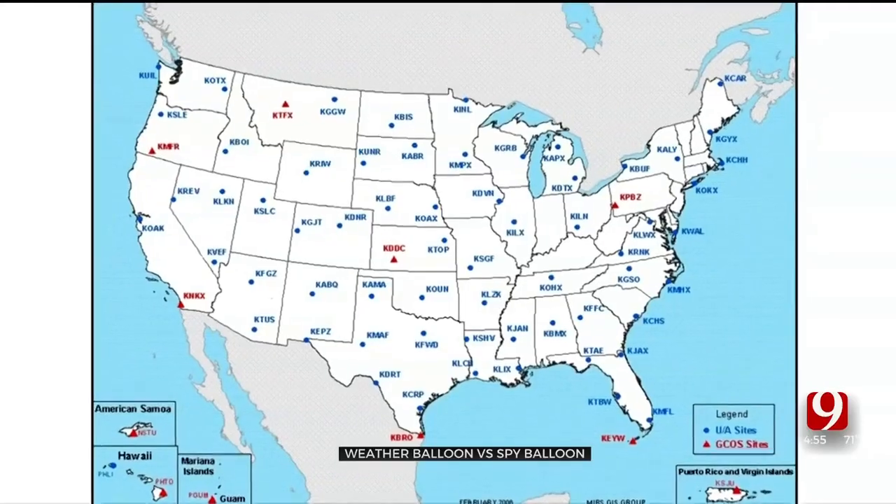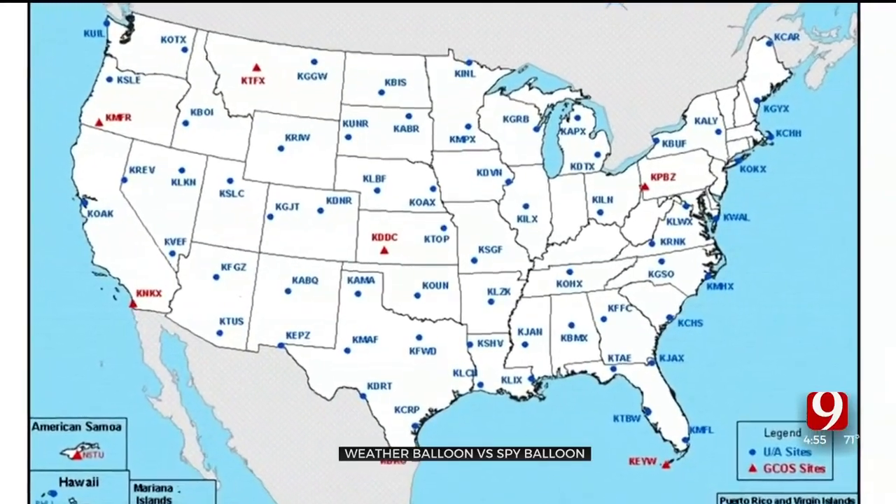Although Norman is the only location with weather balloon launches in Oklahoma, you could see them anywhere in the state. The balloons are rising as they go up, but they're also being steered by the winds. So during the winter and early spring, it's not uncommon to have a balloon travel 100 to 125 miles.